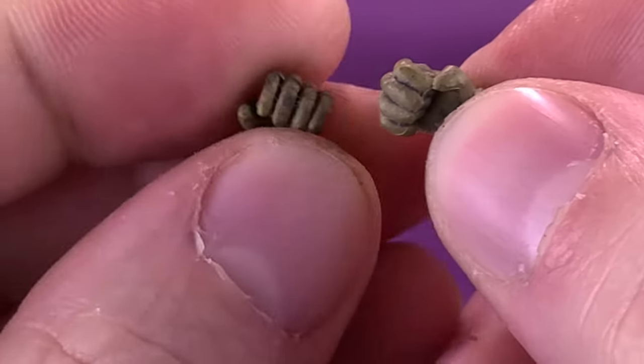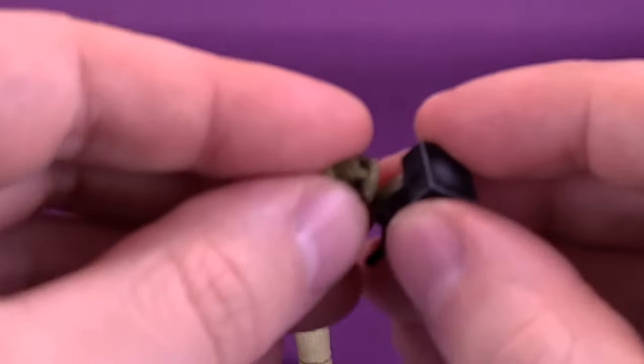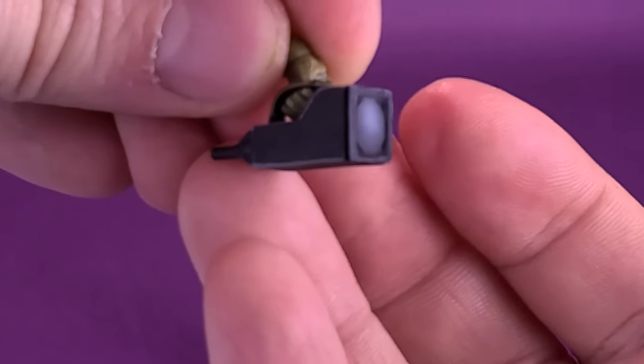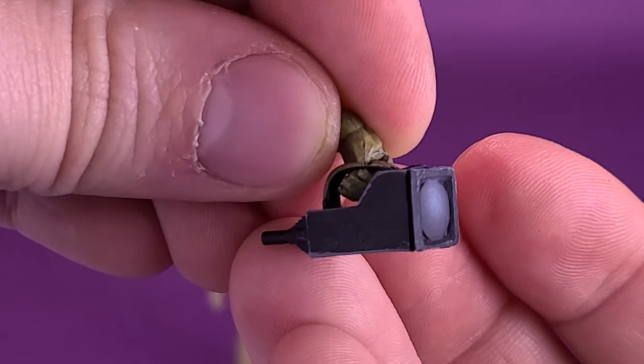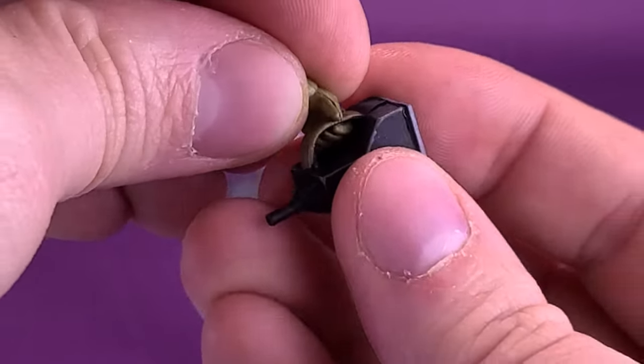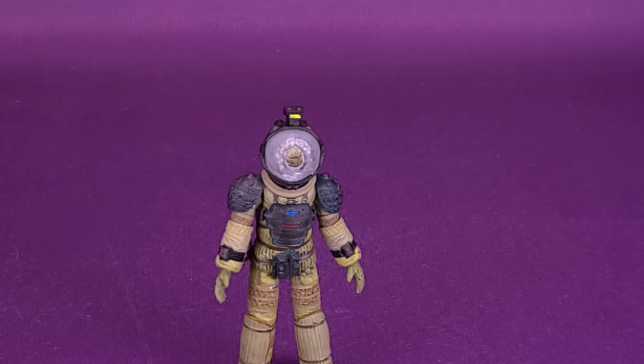You can see this one doesn't really pry away from the palm, but this one does have the necessary space needed to hold the flashlight. You just take the flashlight and fit it in between the hand like that. If you want to have Kane properly holding the flashlight, then you can actually do it that way.